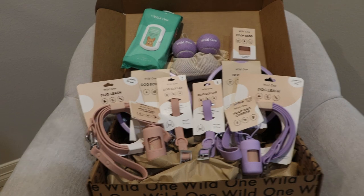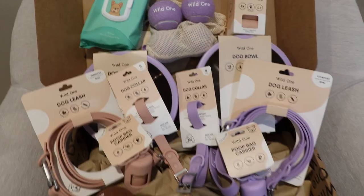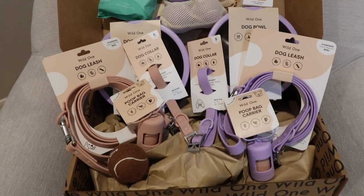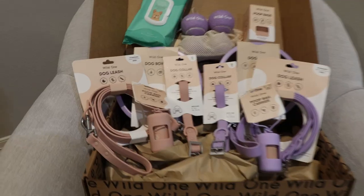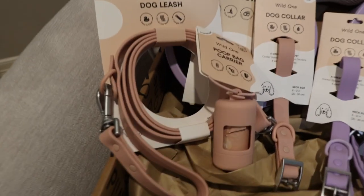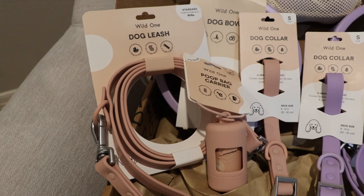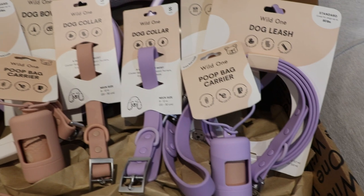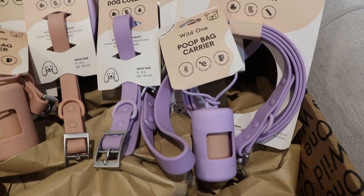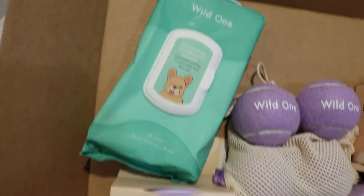Here's the stuff I ordered for Christmas thanks to their Black Friday sale. This is not sponsored by them, but if Wild One ever wants to sponsor me I would totally accept that. I got two collar walk kits which include the dog collar, the dog leash, and a poop bag carrier, and then I also bought some grooming wipes.